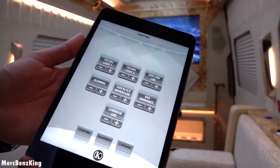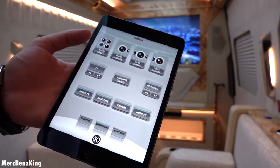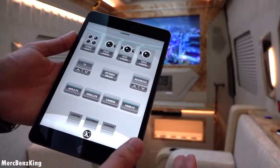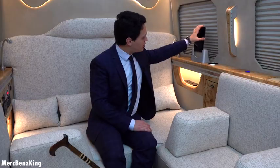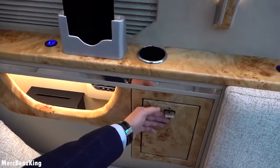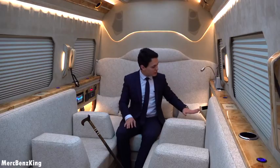The most important feature in my opinion is the equipment control. Here you can select the cameras — front camera, rear camera — but the most amazing one is the drive camera, so you can see exactly what the driver is doing. There's also a cup holder for your glasses and of course a garbage can, here in this living room.